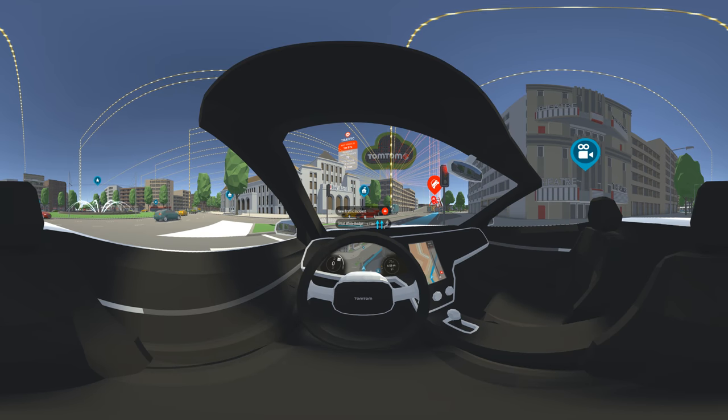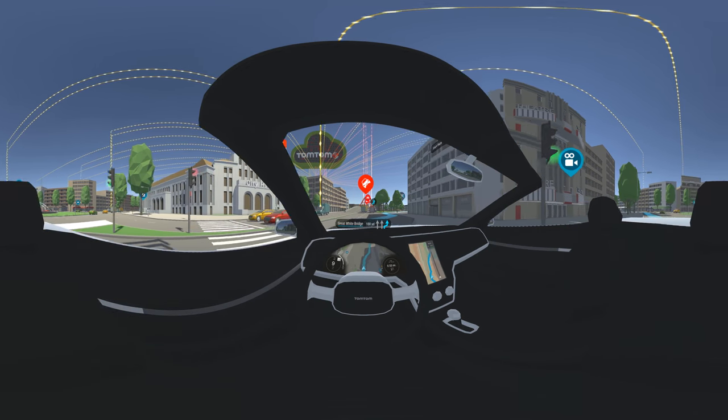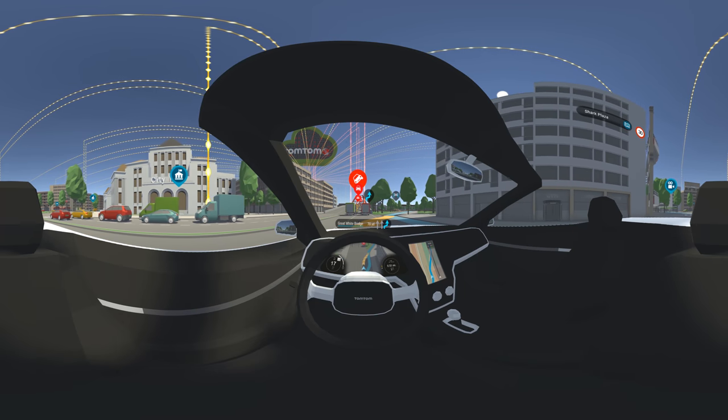Just like now — there's been an accident on the bridge and your navigation system is already suggesting an alternative route to avoid it. You've just experienced TomTom traffic at work.